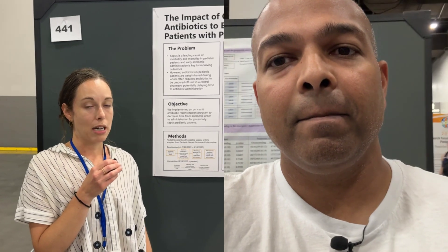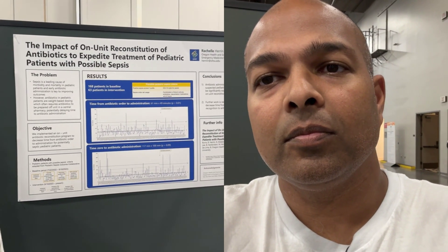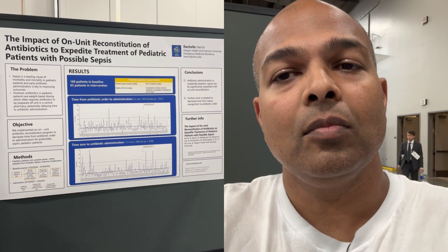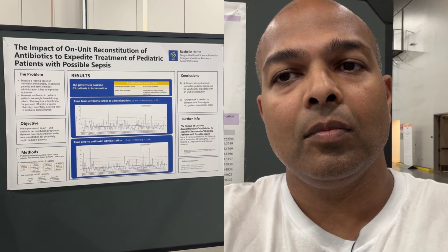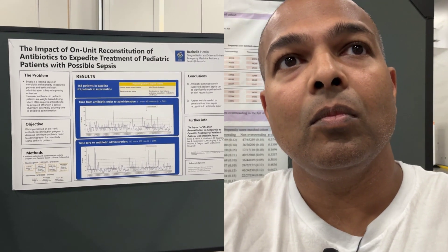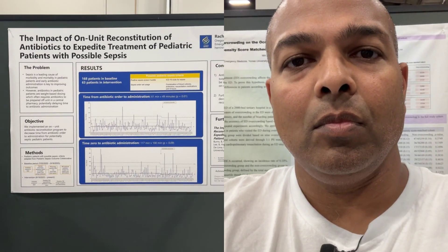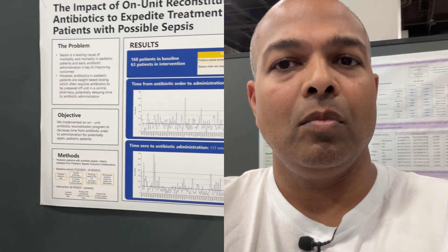As you may know, when we give antibiotics or any meds to pediatric patients, we order these meds by weight-based dosing. Unlike in adult patients where you have ready-set doses available on your unit, for pediatric patients this means medicines need to be sent to central pharmacy. We were focusing on patients with possible sepsis, where time of antibiotic delivery is crucial for improving outcomes.